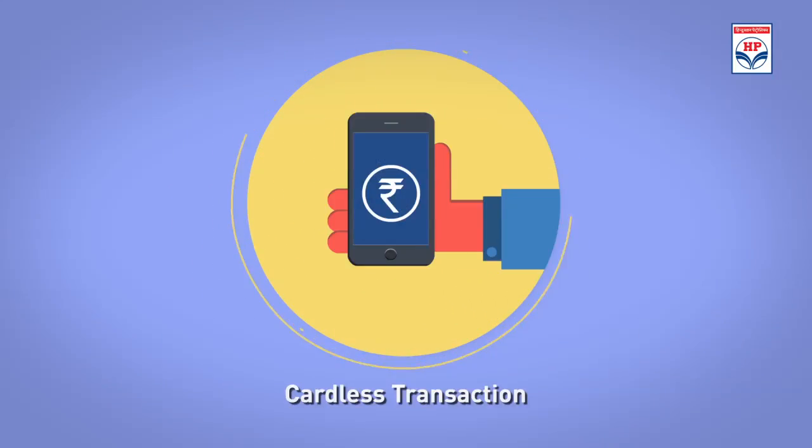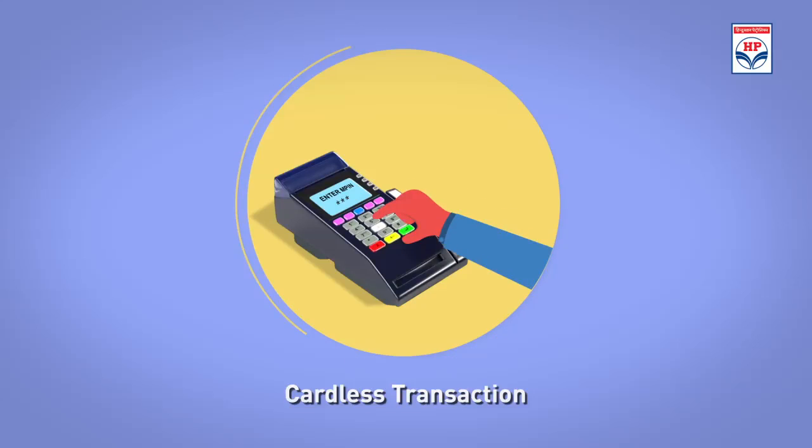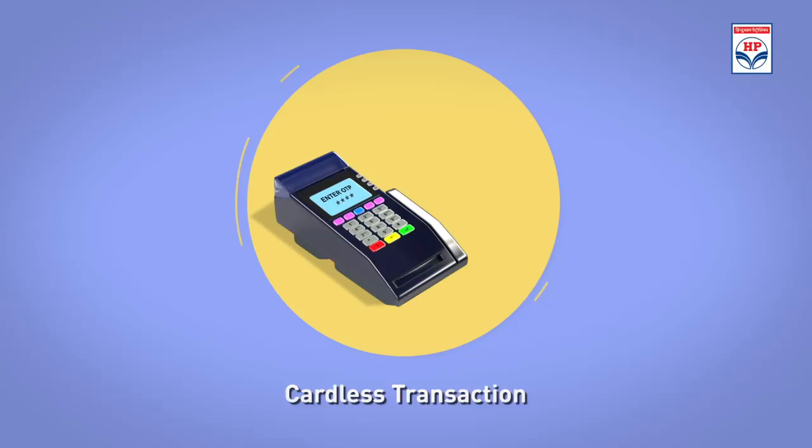The program offers the facility of cardless transactions. All the customer needs to do is to enter his mobile number and MPIN on the EDC terminal. He will receive an OTP via SMS, which he will then enter on the EDC terminal to complete the transaction.